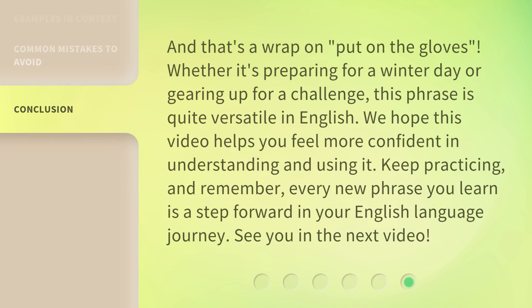And that's a wrap on 'Put on the Gloves.' Whether it's preparing for a winter day or gearing up for a challenge, this phrase is quite versatile in English. We hope this video helps you feel more confident in understanding and using it. Keep practicing, and remember — every new phrase you learn is a step forward in your English language journey. See you in the next video.